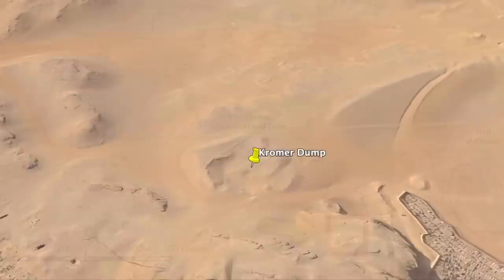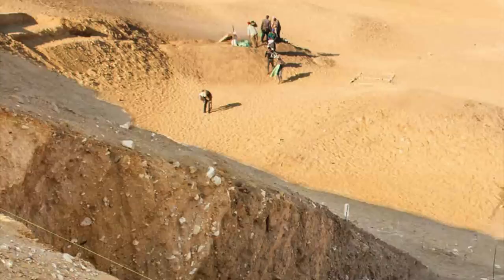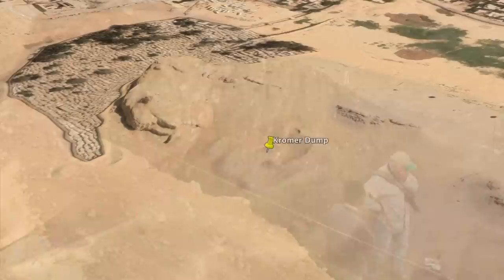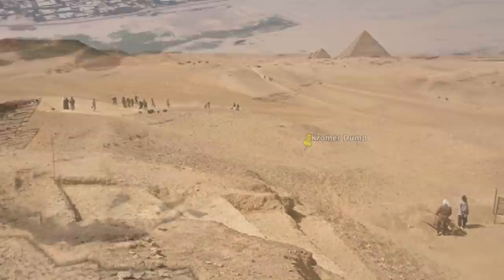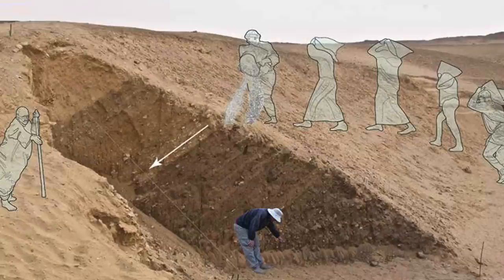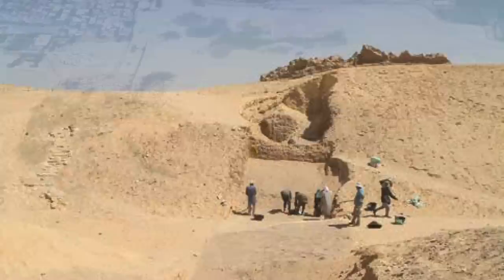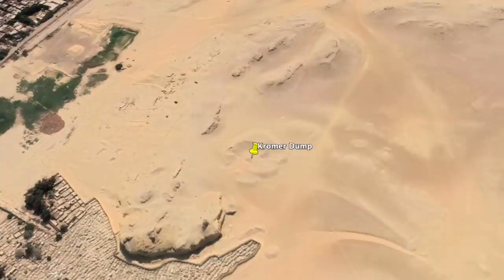In my last video I presented the most recent information and expert opinions concerning the Khronom dump, which is a crescent-shaped ancient trash heap located south of the pyramids of Giza, first excavated in the 1970s by Karl Cromer and then again by the Ancient Egypt Research Associates (AERA) in 2018. From their recent excavations, the AERA believed this dump was created in the fourth dynasty, and although this is a tentative interpretation based on limited new excavations, there is an elephant in the room that needs addressing. The age of the creation of the dump is just one part of it.